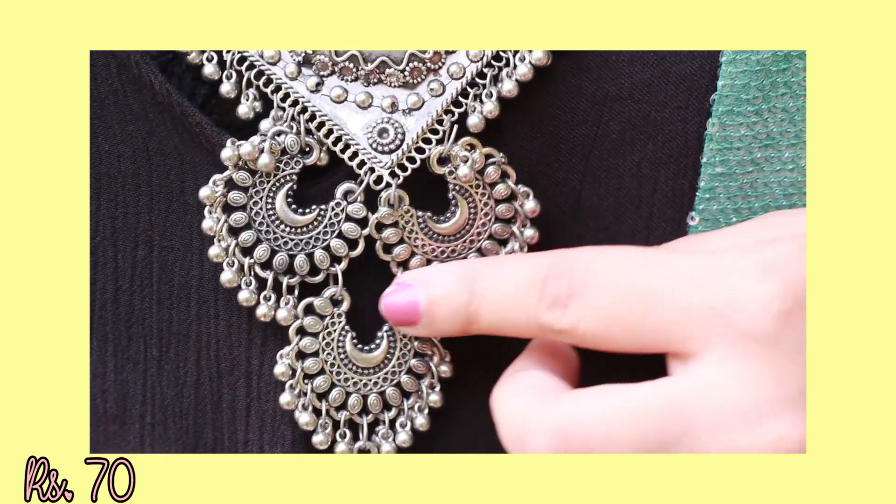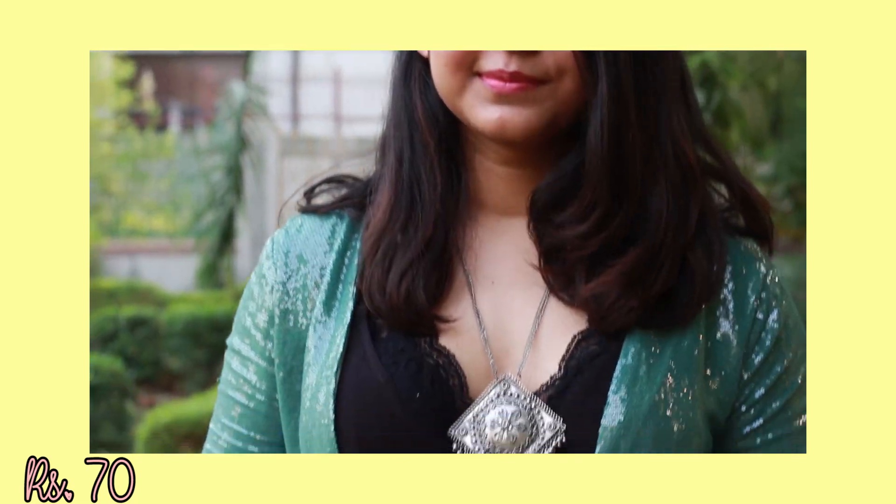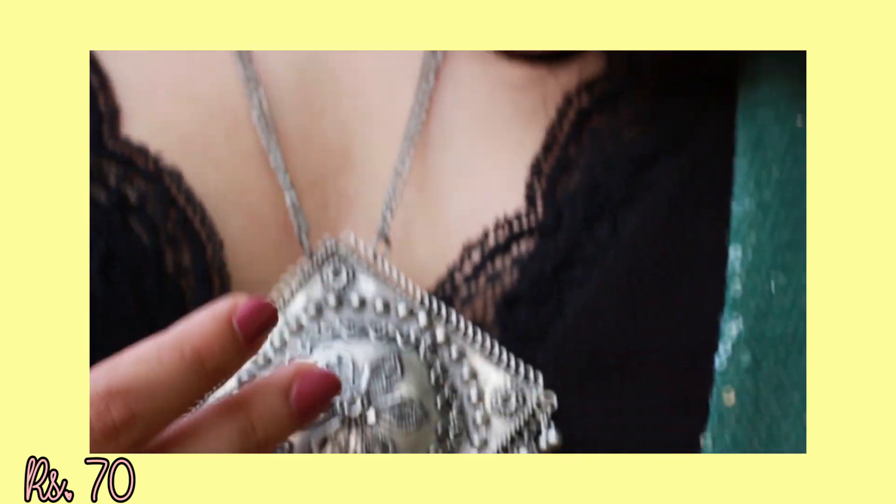The final item is this cute bohemian chain neckpiece in silver. For Rs.70, it's a super good deal and really nice as well, because it will make any look extremely gypsy and fun.